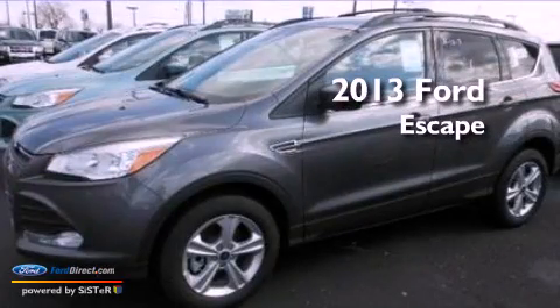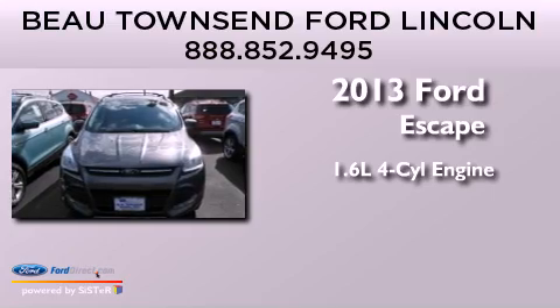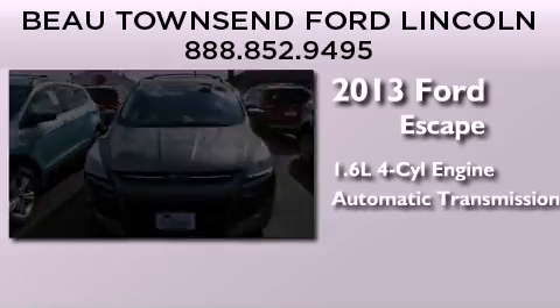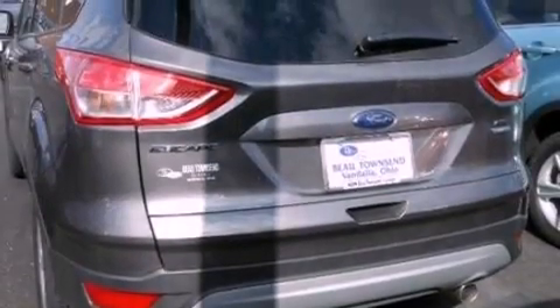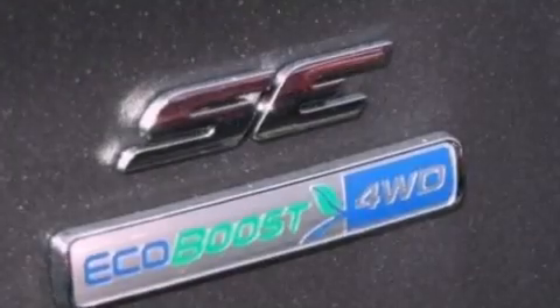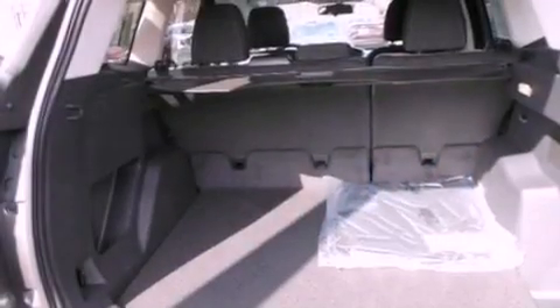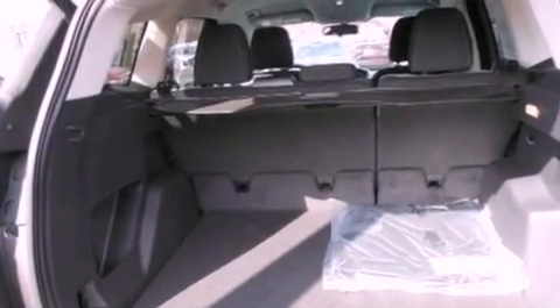This is a brand-new 2013 Ford Escape. It has a 1.6-liter four-cylinder engine and automatic transmission. Its top features include an intercooled turbocharger, a low-tire pressure indicator, XM satellite radio, aluminum wheels, and traction control and stability control systems.